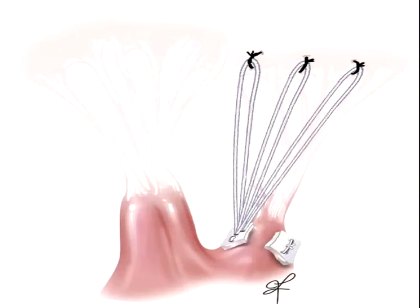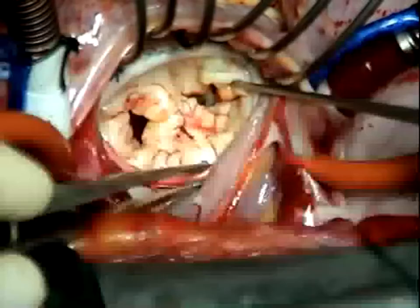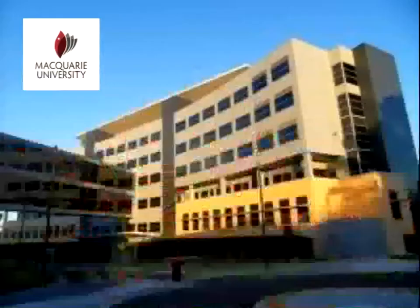I concur with Jürgen and Michael's comments. Standardising the lengths of cordal repairs makes for a more reliable repair. And you need to consider all aspects of the valve and annuloplasty as well as an Alfieri repair.